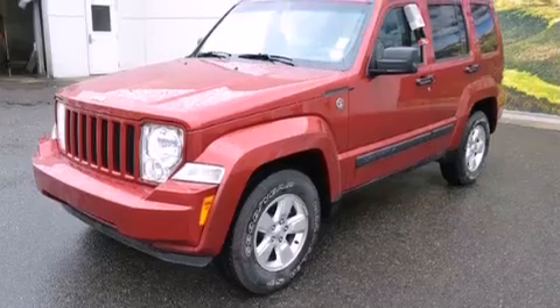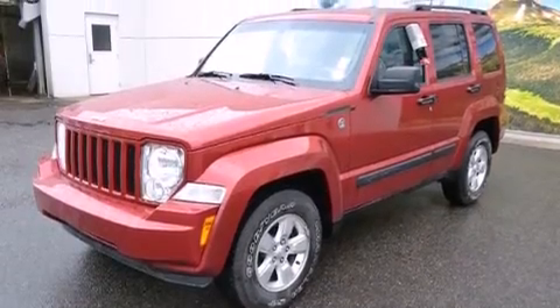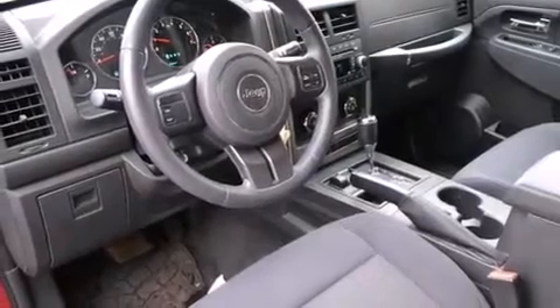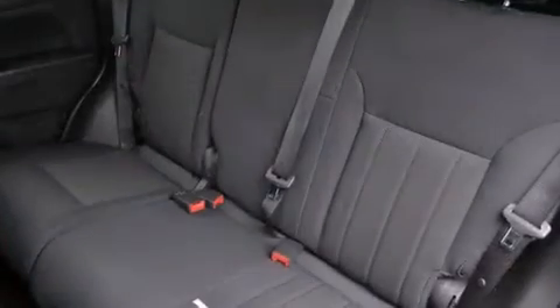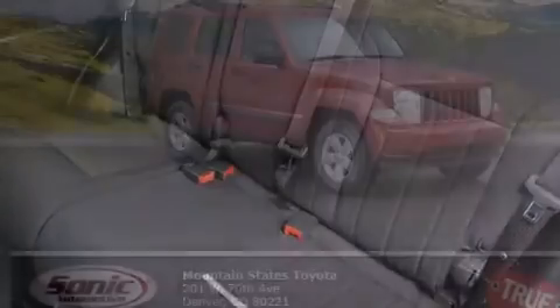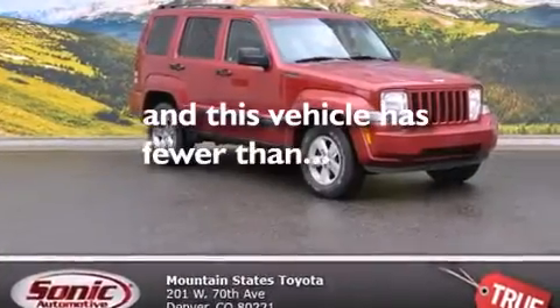All of the following features are included: air conditioning, a split folding rear seat, cruise control, a CD player, a rear window defroster, traction control, 4-wheel disc brakes with ABS, a keyless entry system, a rear window wiper, and this vehicle has fewer than 38,000 miles on the odometer.